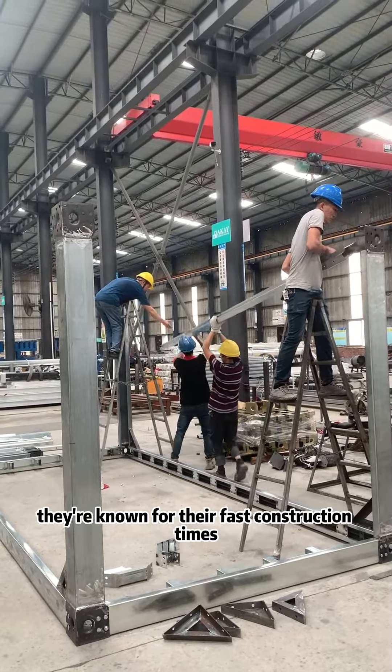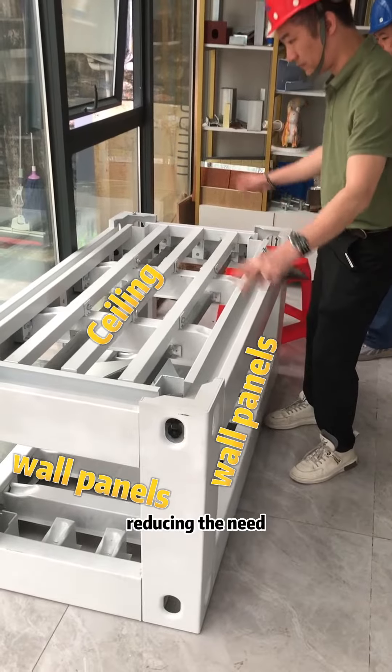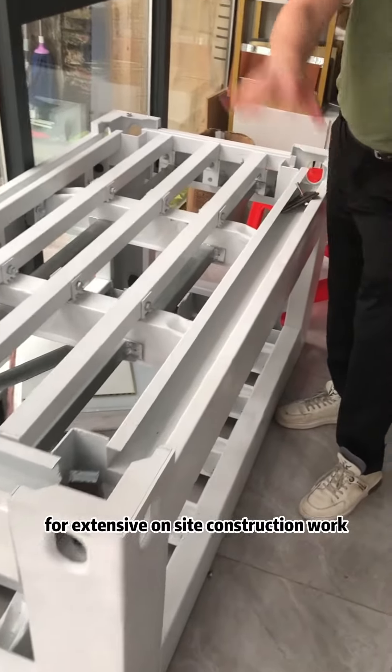They are known for their fast construction times. The fabricated steel components are easily assembled on-site, reducing the need for extensive on-site construction work.